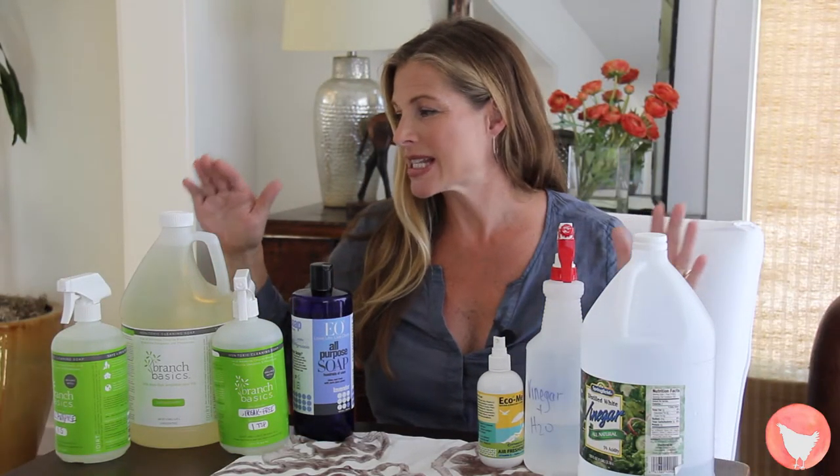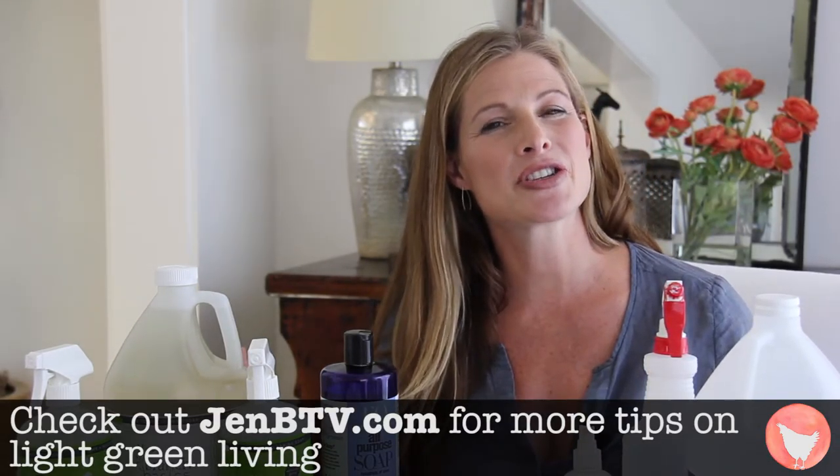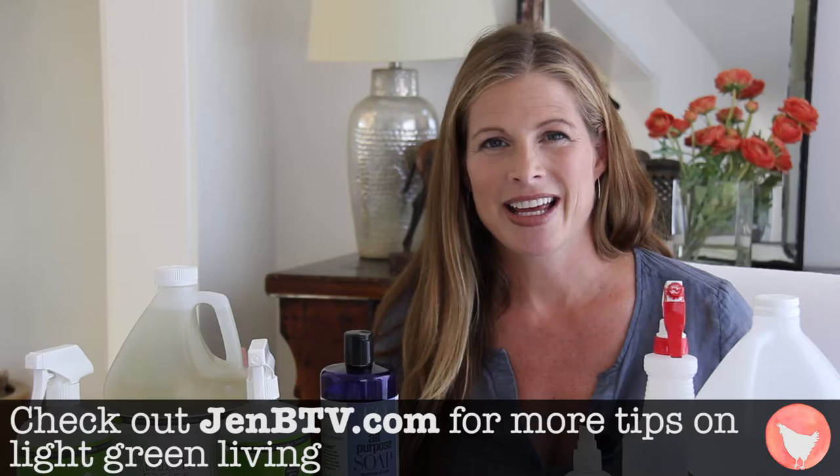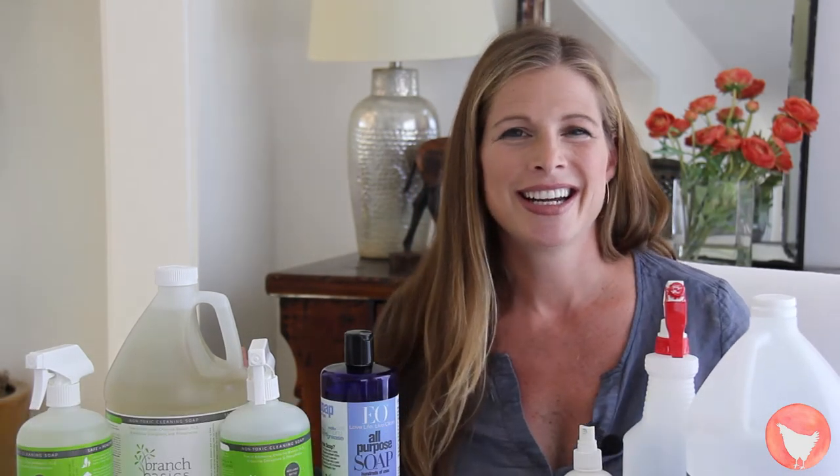So you can see, it's pretty simple to either make your own or get some of these concentrates and really get your whole house clean and save a lot of money. But the best thing is, you're going to keep yourself and baby super safe. Know anybody else that might be interested in green cleaning? Sharing is caring, so definitely make sure to share this episode with them. And through you and spreading the good word, we can definitely change the world. Until next time, rock on with your light green self.